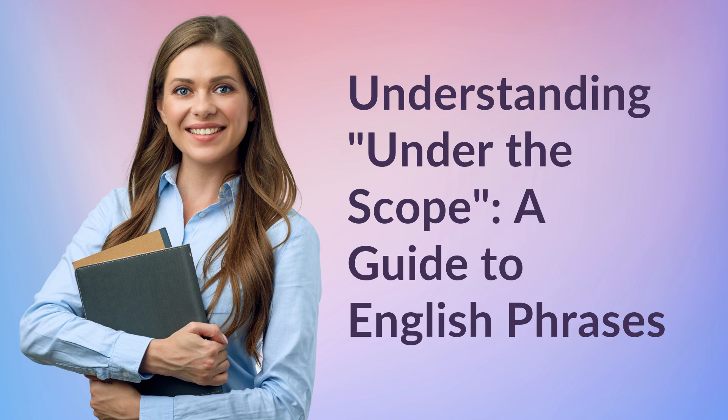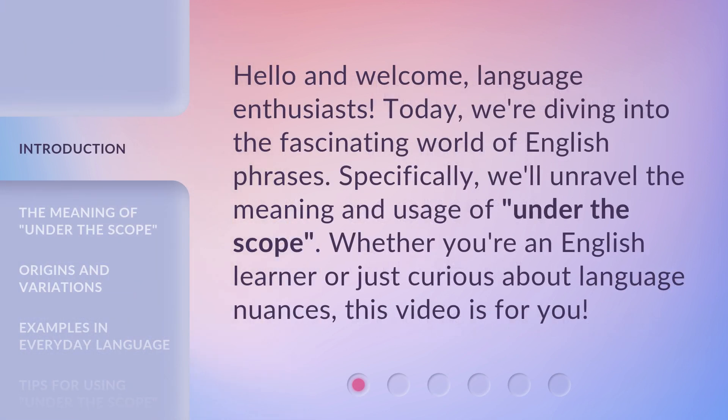Understanding Under the Scope — a guide to English phrases. Hello and welcome, language enthusiasts. Today, we're diving into the fascinating world of English phrases. Specifically, we'll unravel the meaning and usage of 'Under the Scope.' Whether you're an English learner or just curious about language nuances, this video is for you.